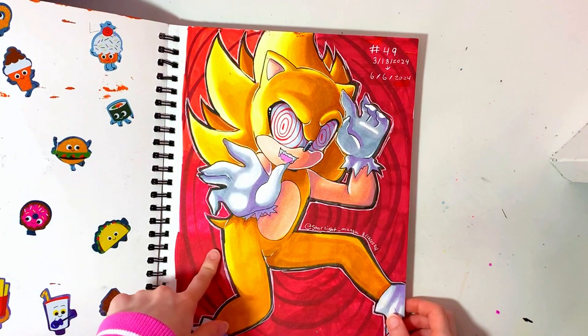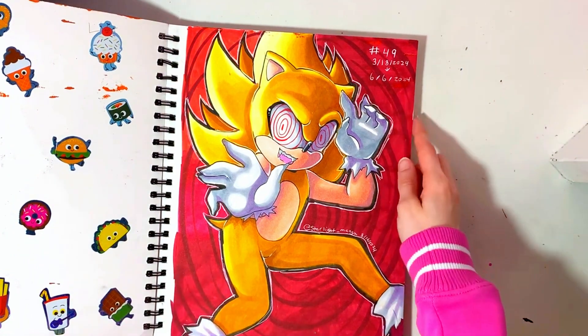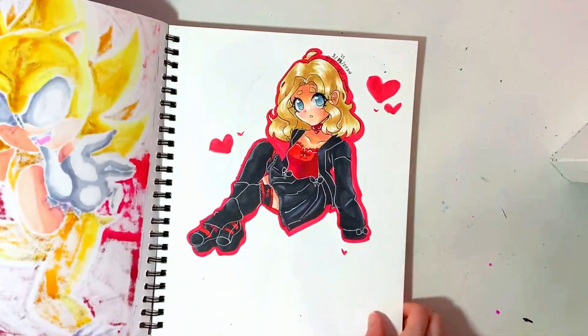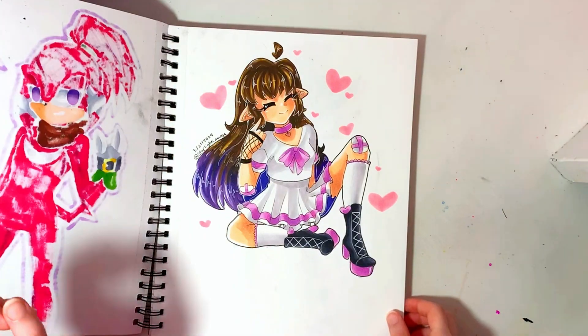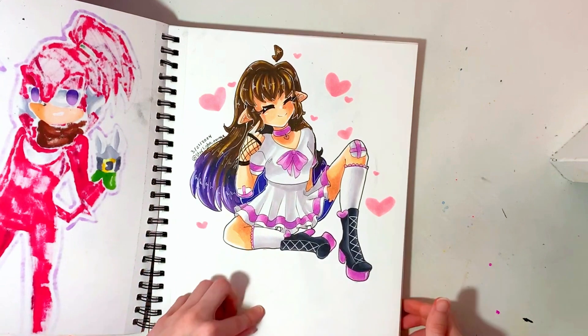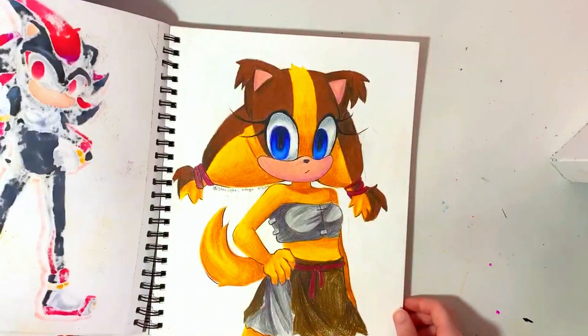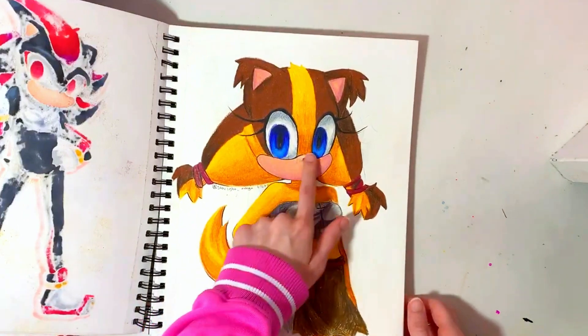This is Fleetway Sonic. I started this on March 18th and ended on June 6th. This is my friend Melody. This is my little sister's persona. Shadow. Sticks the Badger — I do like the eyes though.